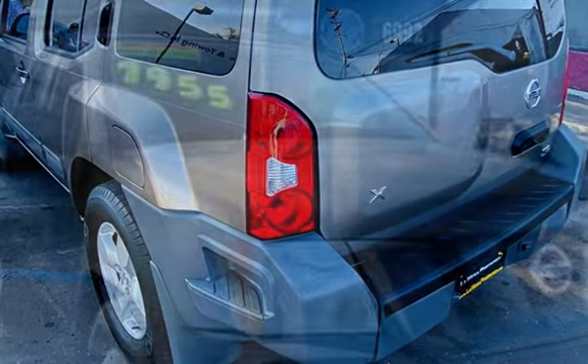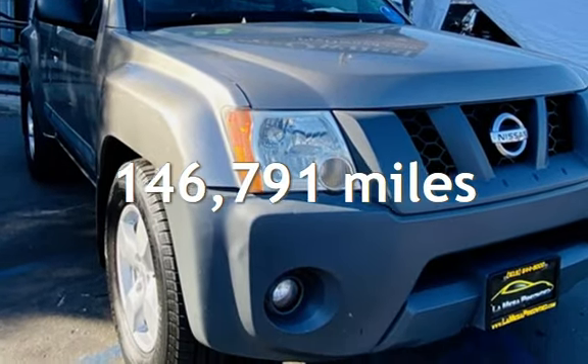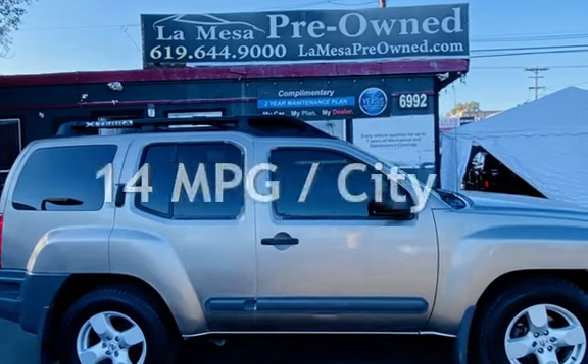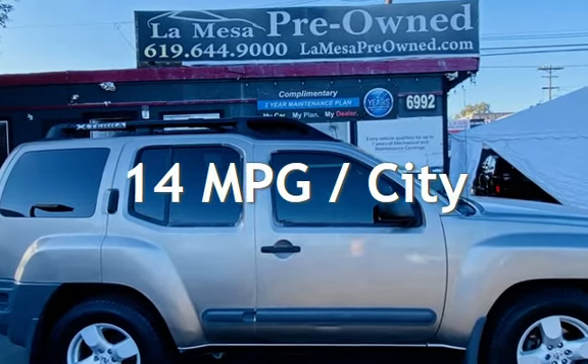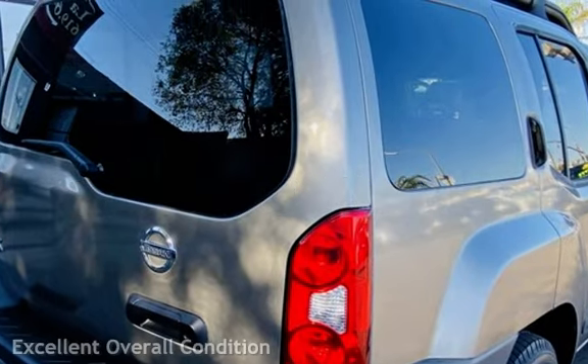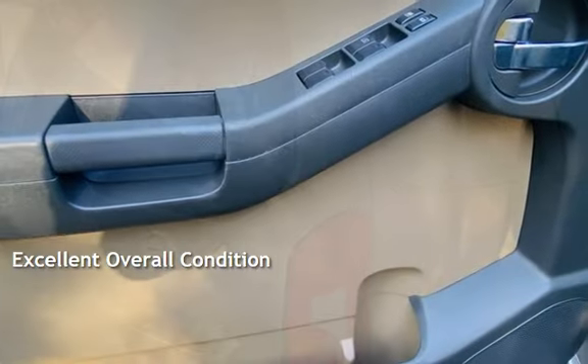This Nissan has less than 147,000 miles on the odometer. Estimated fuel economy for this vehicle is 14 miles per gallon in the city and 20 miles per gallon on the highway. This vehicle is in excellent overall condition.